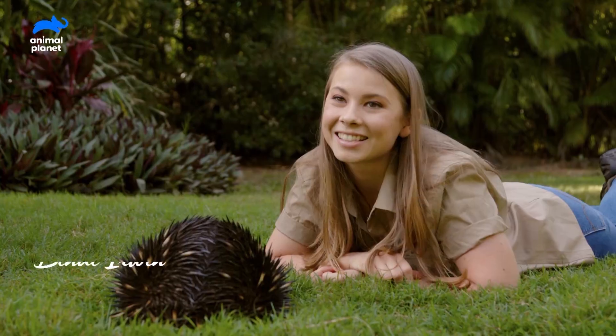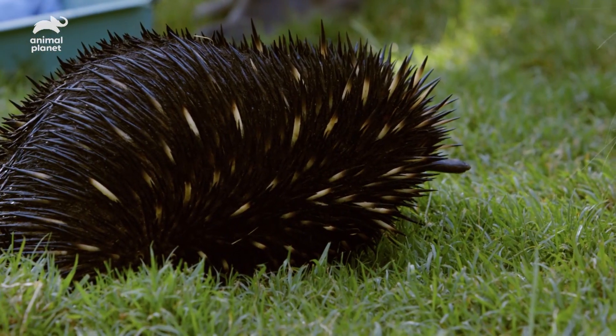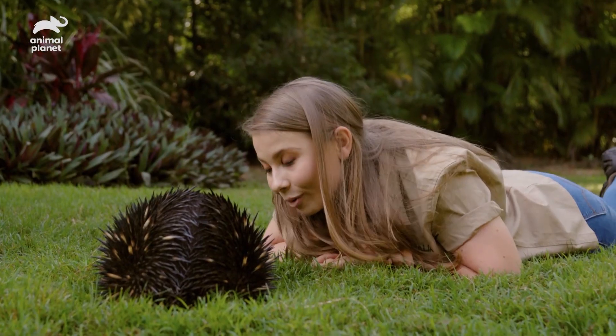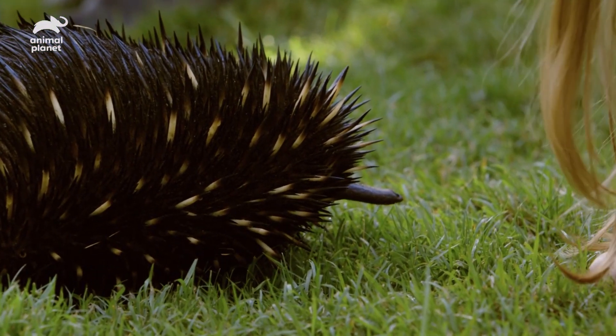One of my very favourite things in life is hanging out with our beautiful echidnas. I love them because they have such big personalities for such small little animals. They are the cutest little things and not many people know about them.